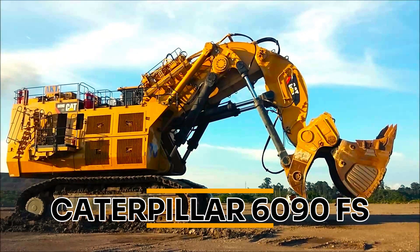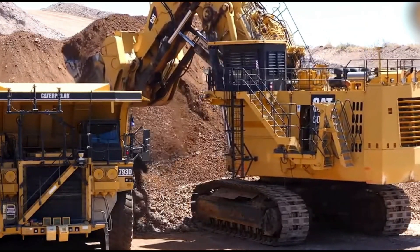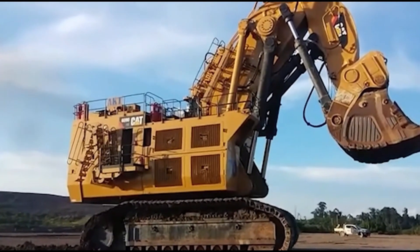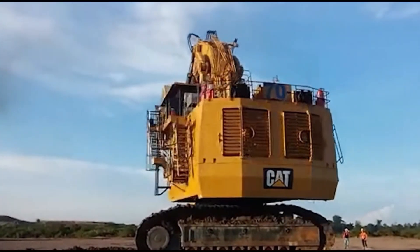Caterpillar 6090FS. With an operating weight of 1,102 tons and an engine rating of 4,500 horsepower, the Caterpillar 6090FS is the world's biggest hydraulic excavator. It was built in the United States and is the successor to the Bucyrus RH400, previously the world's largest hydraulic excavator, and its design is modeled after that.